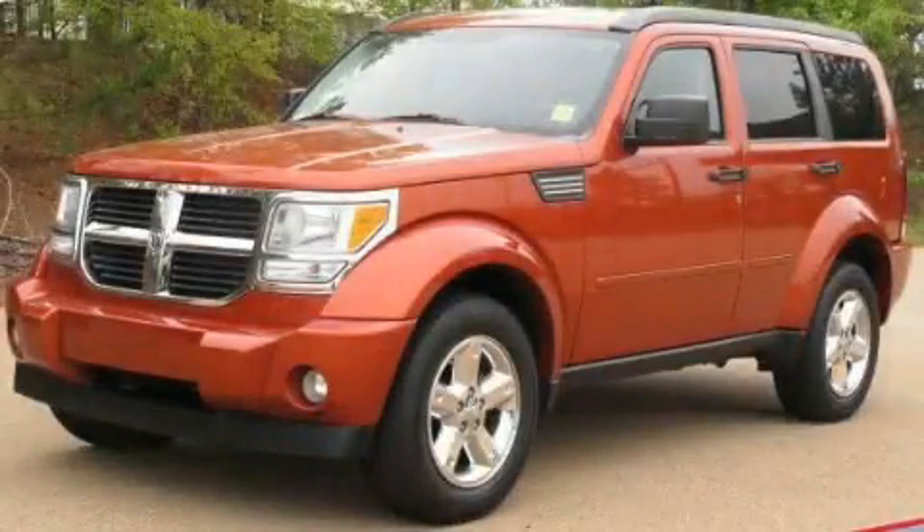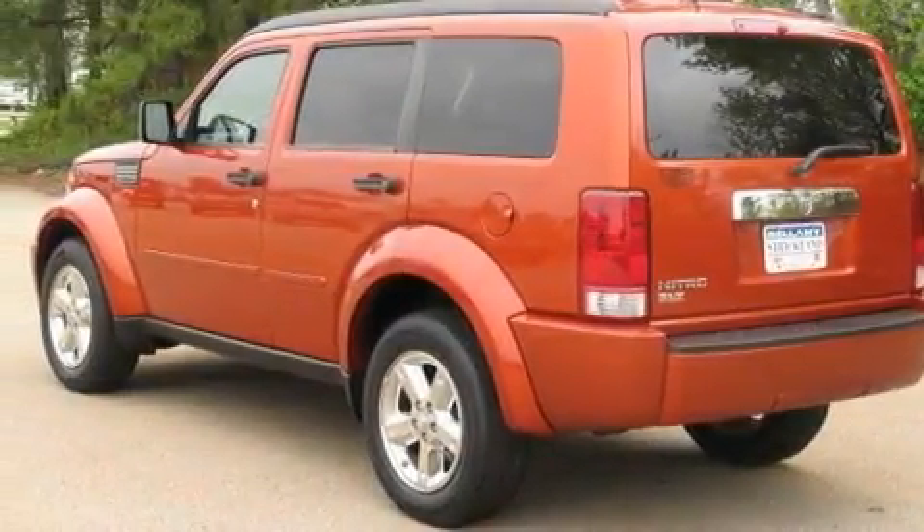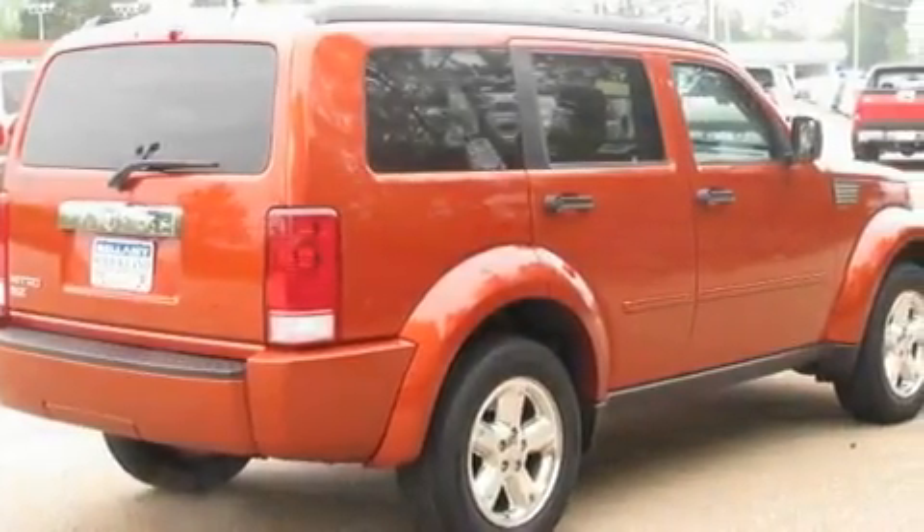This is a 2007 Dodge Nitro, functional utility for a modern lifestyle. It has a 3.7-liter six-cylinder engine and a four-speed automatic transmission.